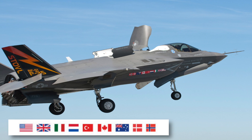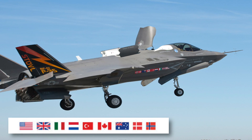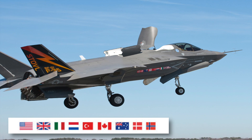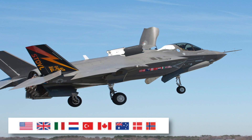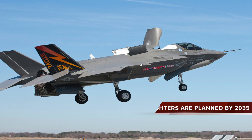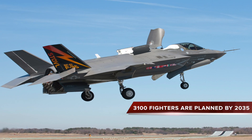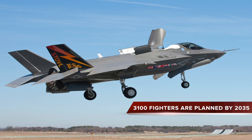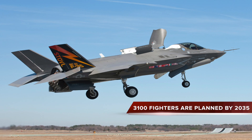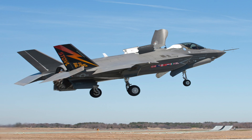Apart from the United States, the primary customer and financial backer, the United Kingdom, Italy, the Netherlands, Canada, Turkey, Australia, Norway and Denmark are also part of the program. The nine major partner nations, including the U.S., plan to acquire over 3,100 F-35 through 2035, which, if delivered, will make the F-35 one of the most numerous jet fighters.